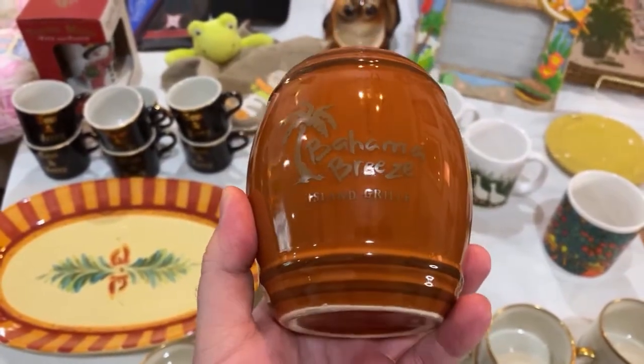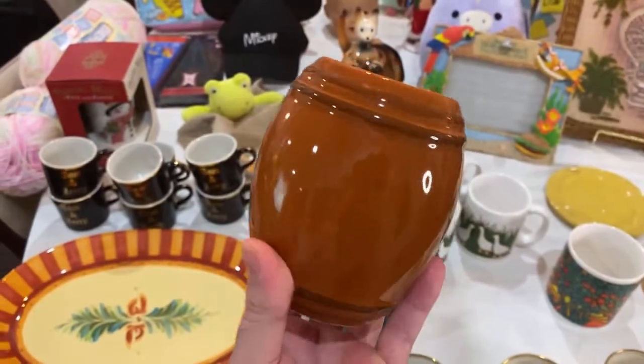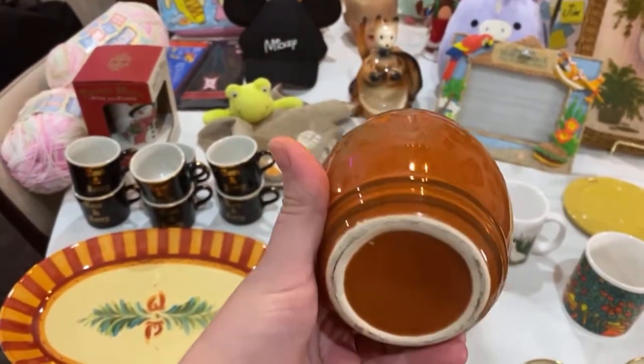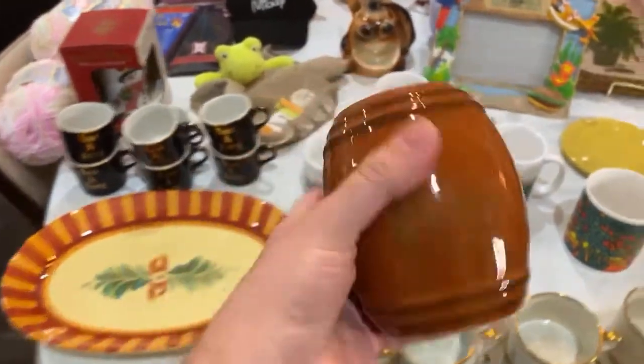This is Bahama Breeze Island Grill — it's a tiki mug. It's not an expensive one, but I thought for $0.99 it was cute. It can be one of my guest tiki mugs if I'm doing a barrel cocktail or something. It's in good condition — we'll see how much it goes for.